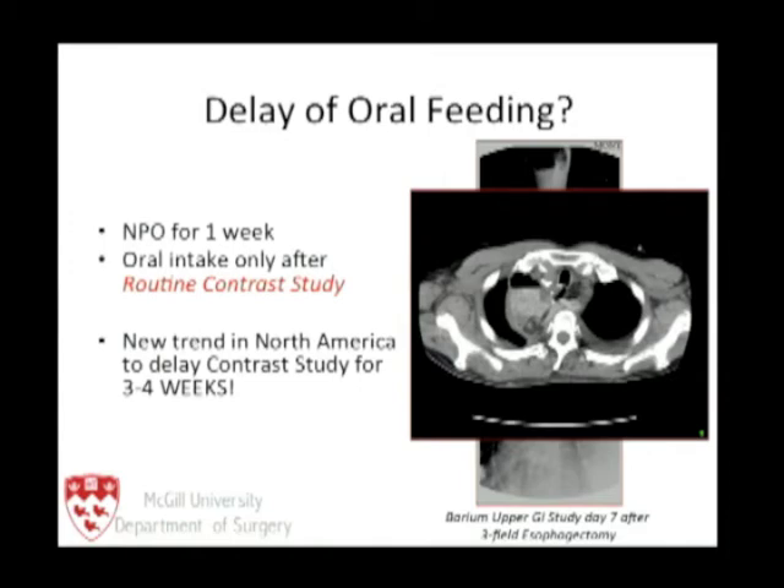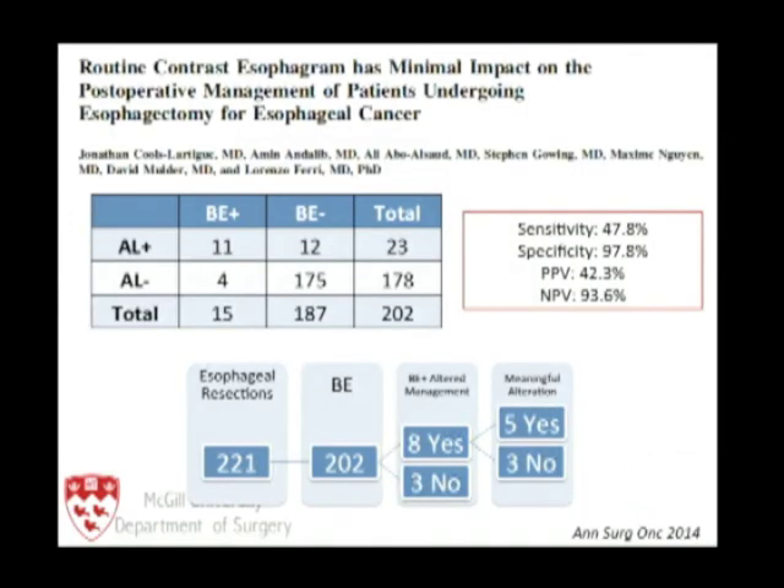We studied this further and looked at our own data. A study just published this past month found that routine barium esophagrams after esophagectomy had very little bearing on clinical management of those patients — we were only able to find half of the leaks. So we have eliminated the barium esophagram completely and now proceed entirely on clinical grounds.